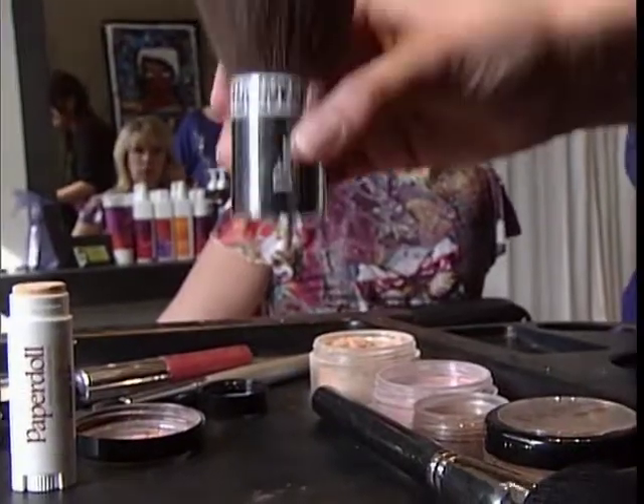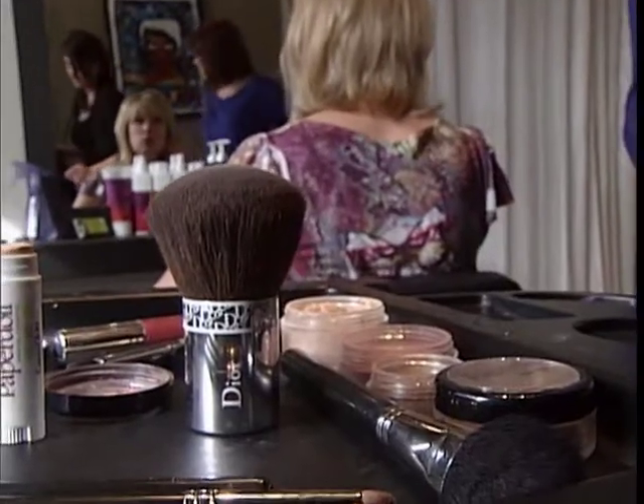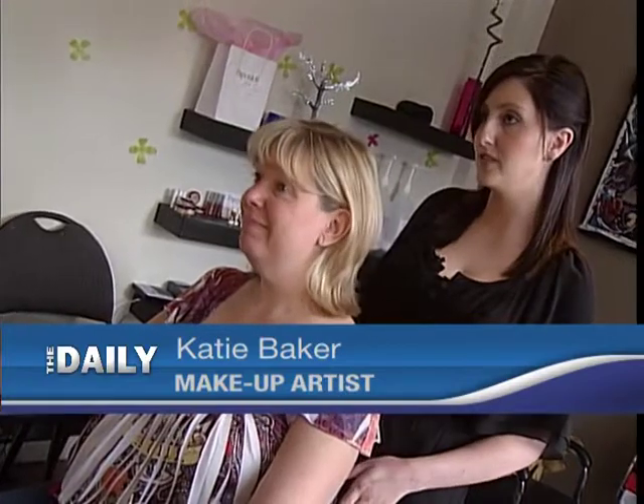Now it's time to check this cosmetic out. I'm going to show you how to turn your naked face into a beautiful day look, and it'll only take us two minutes — that's like a miracle. Makeup artist Katie Barker has been using Paper Doll Mineral Cosmetics since it was launched.